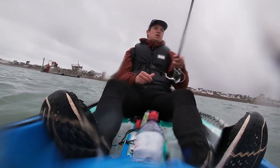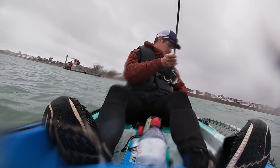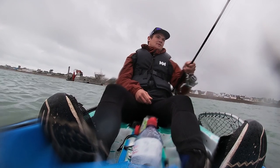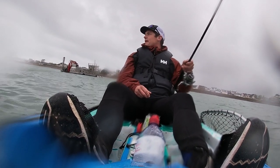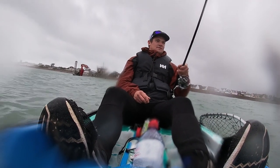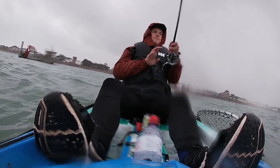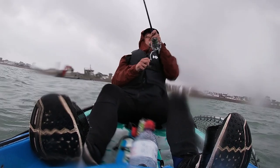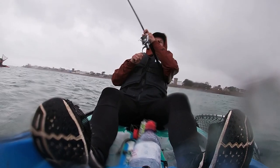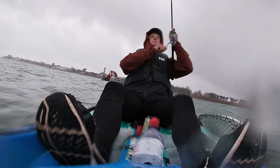Oh, I just missed a cracking bite! I missed it — come back mate, come back! That was a really good bite, oh mate, that was a really good bite!